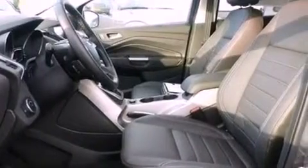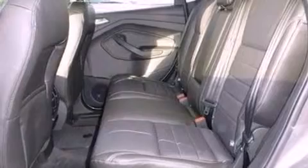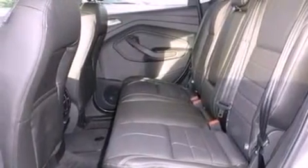Additional top features include nine strategically placed speakers, XM satellite radio, big 18-inch wheels, and a tire pressure monitoring system.